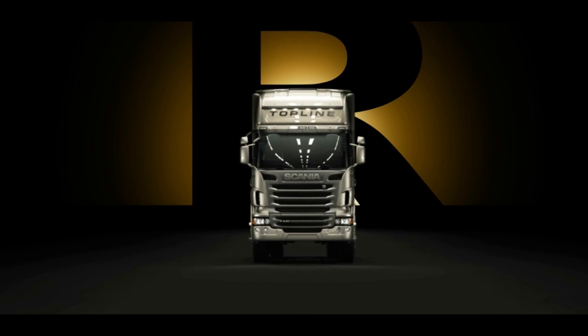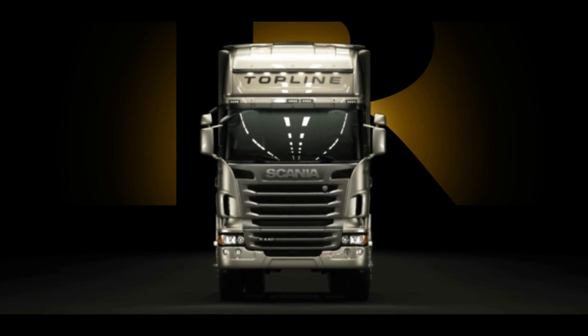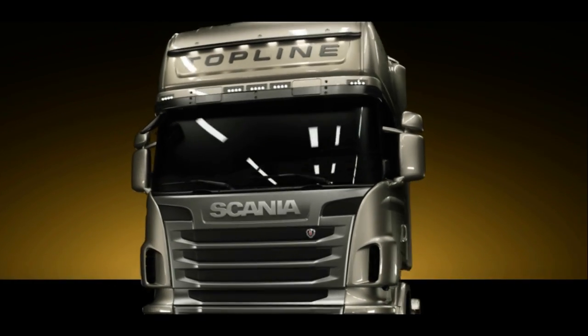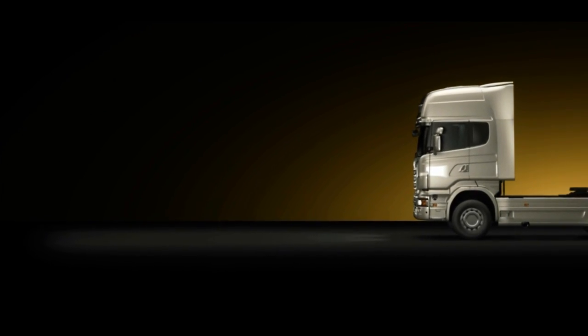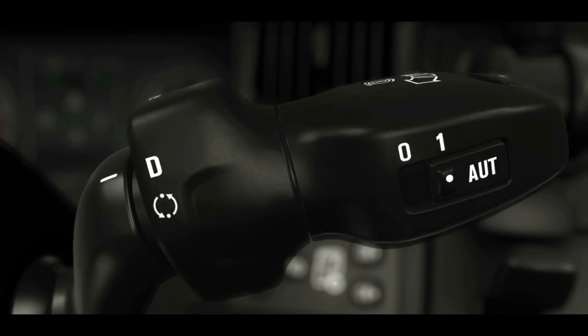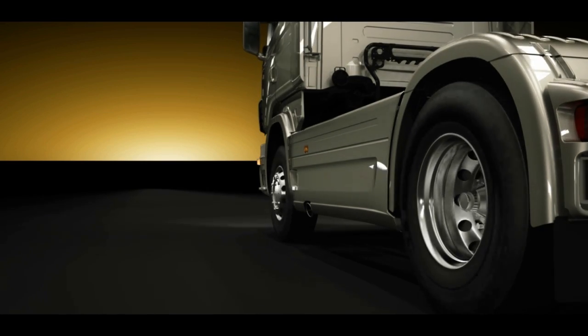One of the major technological milestones in the launch of the new R-Series is the new Scania OptiCruise. When Scania OptiCruise was introduced to the market some 10 years ago, it revolutionized gear changing as we know it and was a huge success. Now the time has come for the next generation, including a completely new gear changing strategy and a fully automated version of Scania OptiCruise with an automatic clutch.